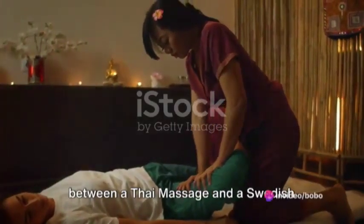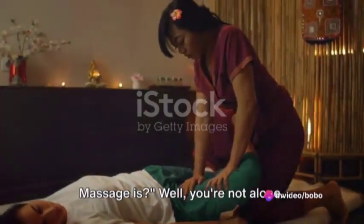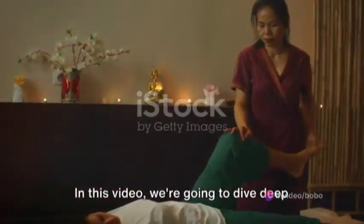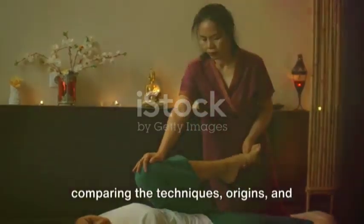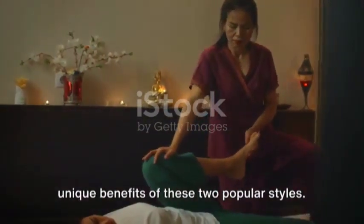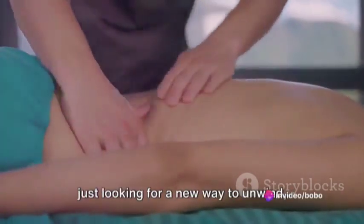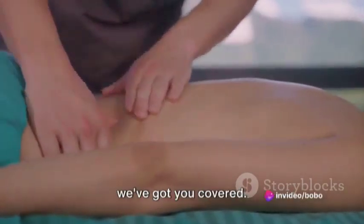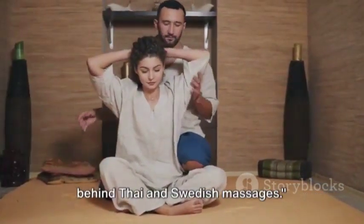Ever thought about the difference between a Thai massage and a Swedish massage? In this video, we're going to dive deep into the world of massage therapy, comparing the techniques, origins, and unique benefits of these two popular styles. Whether you're a seasoned spa goer or just looking for a new way to unwind, stick with us as we unravel the mystery behind Thai and Swedish massages.